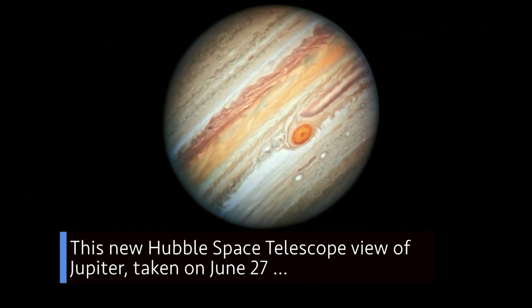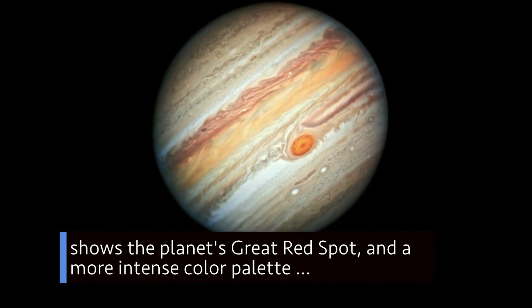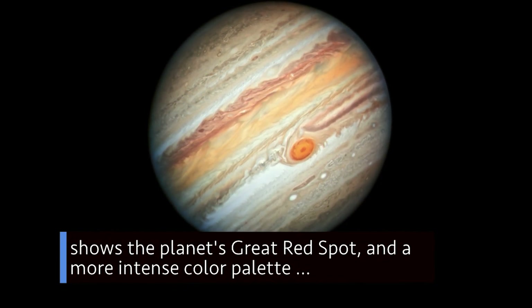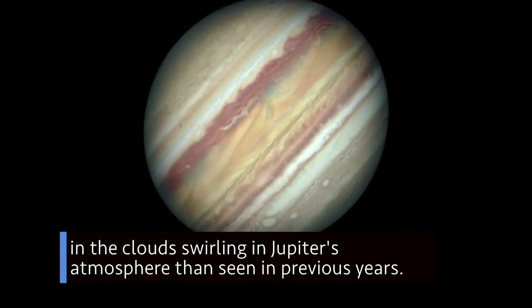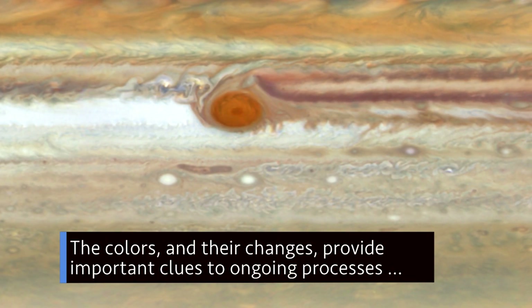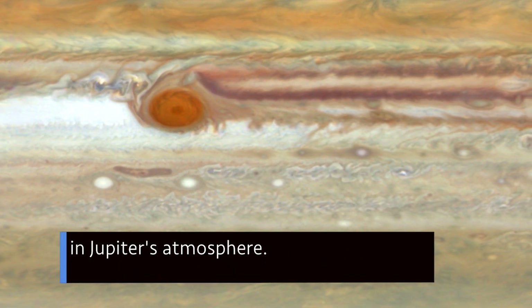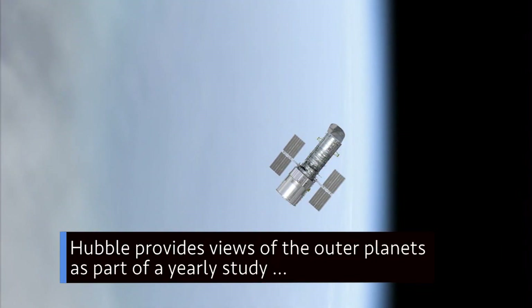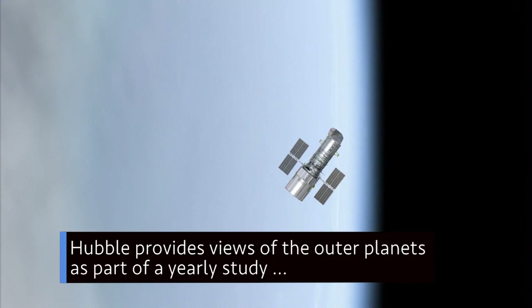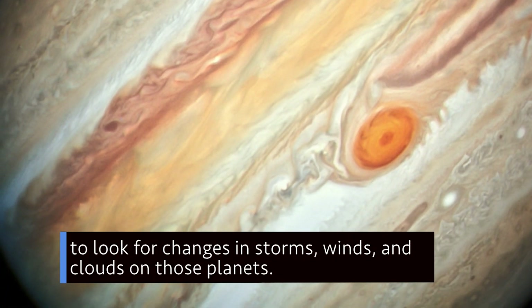This new Hubble Space Telescope view of Jupiter, taken on June 27, shows the planet's Great Red Spot and a more intense color palette in the clouds swirling in Jupiter's atmosphere than seen in previous years. The colors and their changes provide important clues to ongoing processes in Jupiter's atmosphere. Hubble provides views of the outer planets as part of a yearly study to look for changes in storms, winds and clouds on those planets.